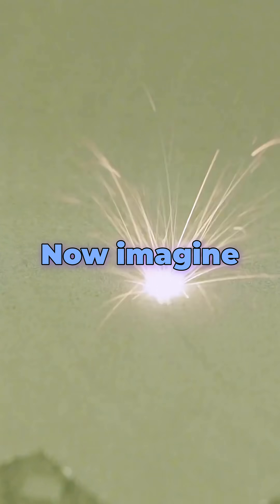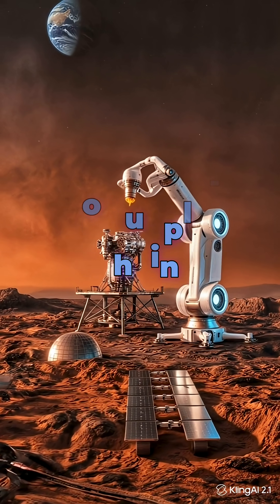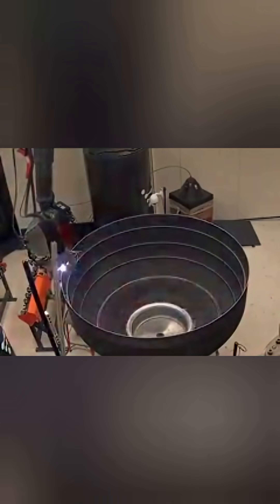Now imagine astronauts printing engines on Mars — no supply chain, no factories, just code and Martian dust. Rocket failures may break us, but now we rebuild faster than ever. The future isn't waiting.